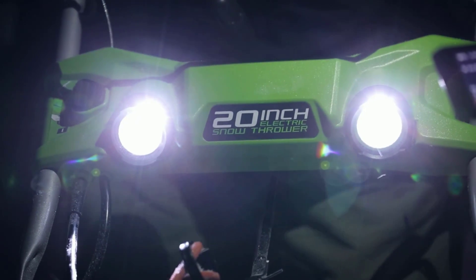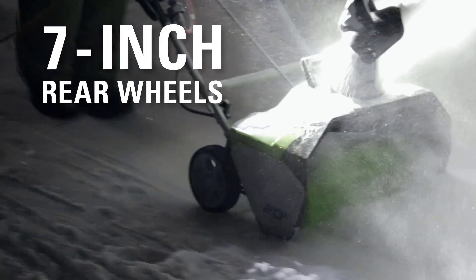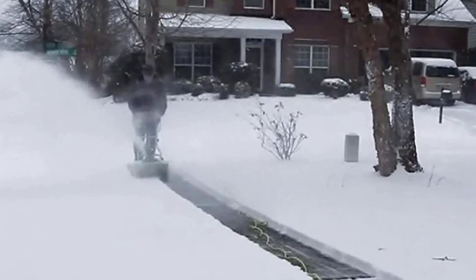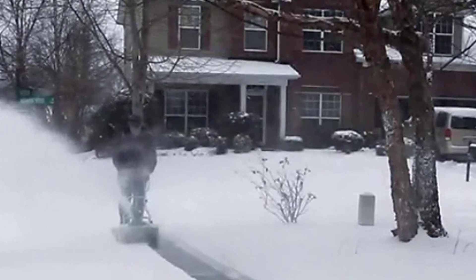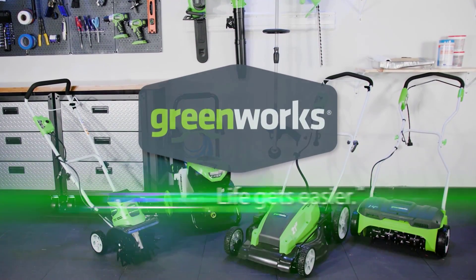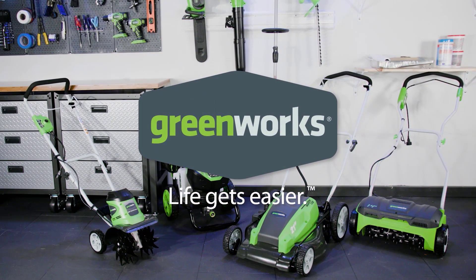Highlights: 13-amp motor, 20-inch blade width, throws snow up to 20 feet, 4-year warranty, 7-inch wheels, 180-degree directional chute, low maintenance, handles snow depth of 10 inches, works on 120VAC mains electricity. Components included: snowblower, user manual, warranty card.